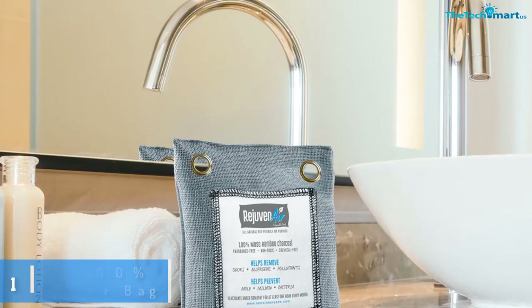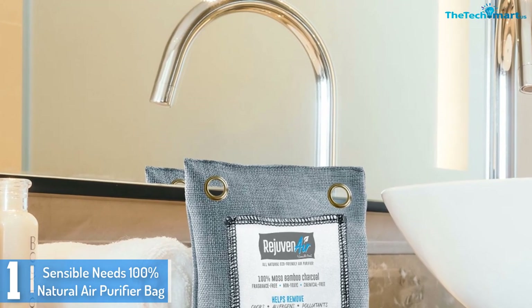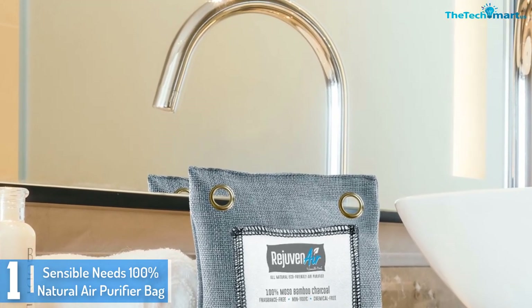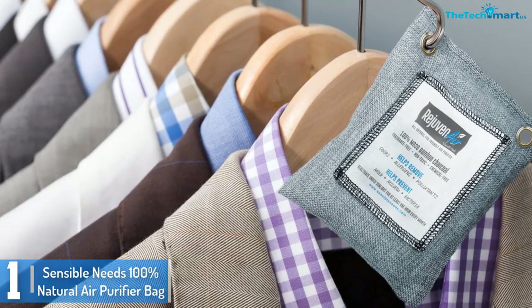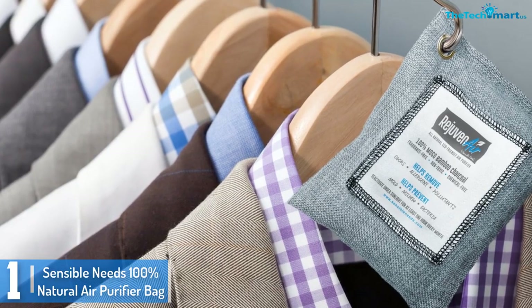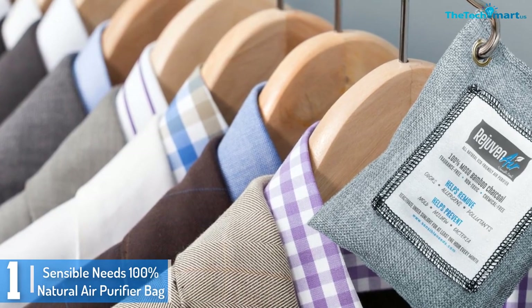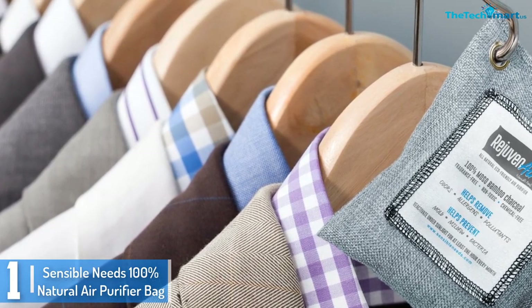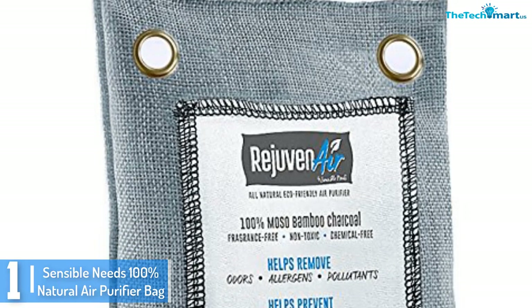And finally at number 1, we have the Sensible Needs 100% Natural Air Purifier Bag. The Sensible Needs 100% Natural Air Purifier Bag is probably one of the simplest ways to have your vehicle smelling fresh and clean. By absorbing any foul scent, this tiny bag keeps your car always scent free, along with its subtle deodorizing effects.